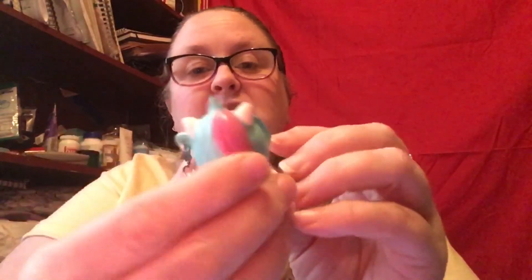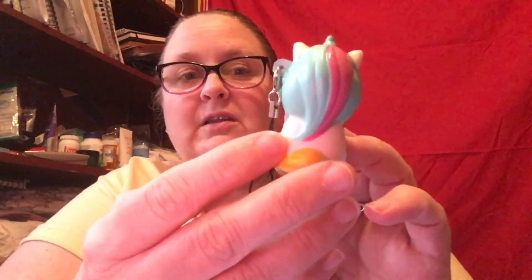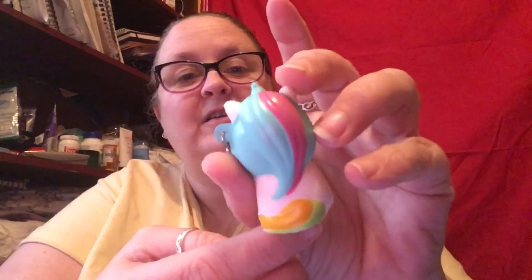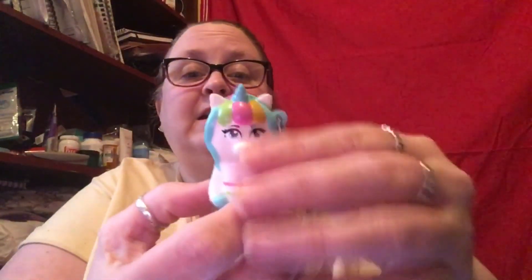Oh my gosh, this is so adorable, look at that! This is so cute. She's got beautiful gold, pink, and green hair with blue mane, a nice green and yellow tail, a little heart on her cheek. That is so cool. She's not too squishy — she's pretty hard actually — but I really like it. She doesn't smell. Yay, it doesn't stink!